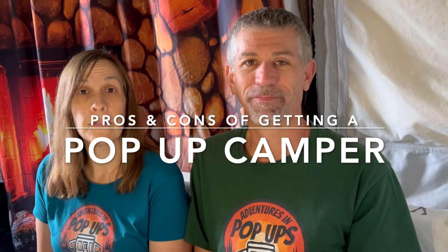Hello! Welcome again to Adventures in Pop-Ups. This is the place you come for your questions, campsite reviews, tips and tricks, hacks and mods to make your camping adventures more awesome, more amazing, more fun, and less work. We do a lot here and we hope that you check everything out because we've got some good content. If you haven't subscribed, go ahead and do so now. Ring the bell and today we are talking about the pros and cons of getting a pop-up camper.